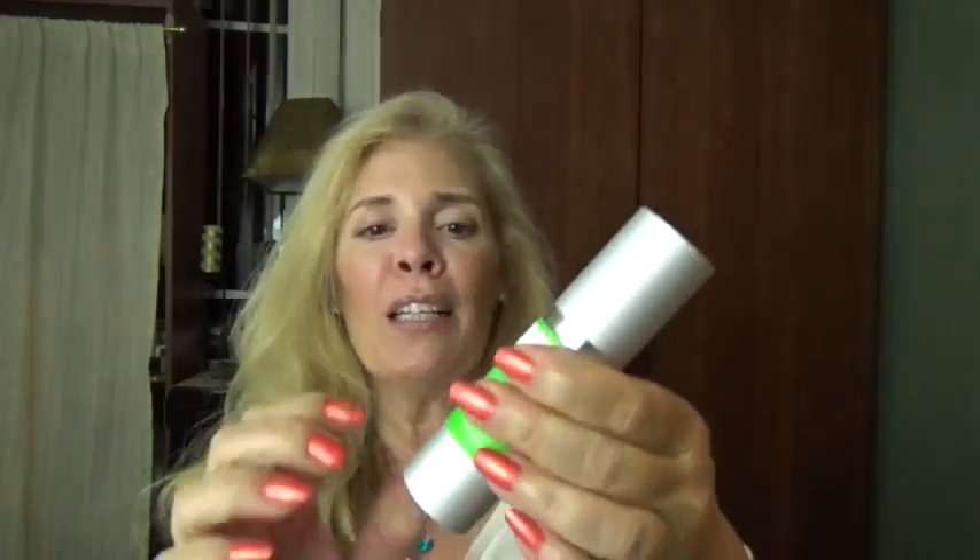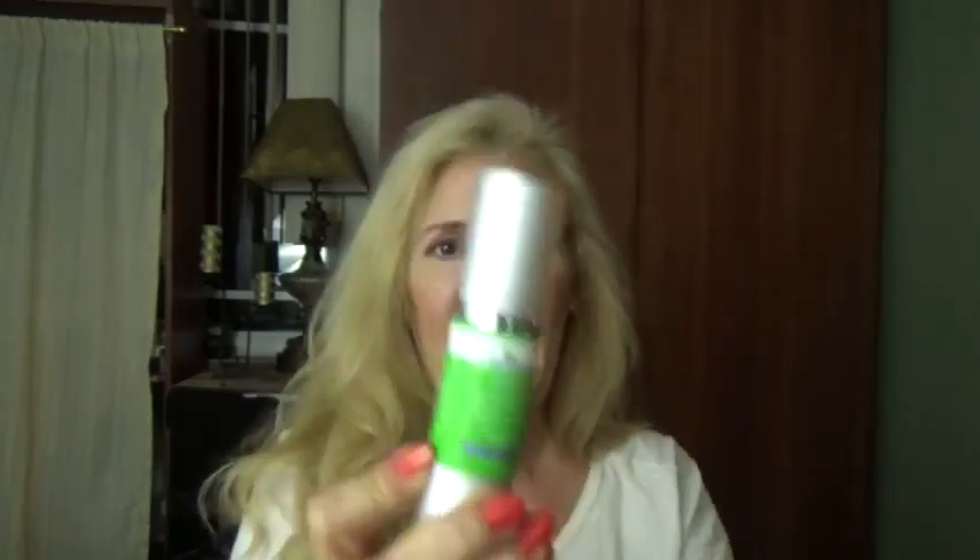This also has cucumber, and we all know about the cucumber on the eyes, right? So let me show you. It's a cute little bottle — nice, pretty green. All of that is nice.